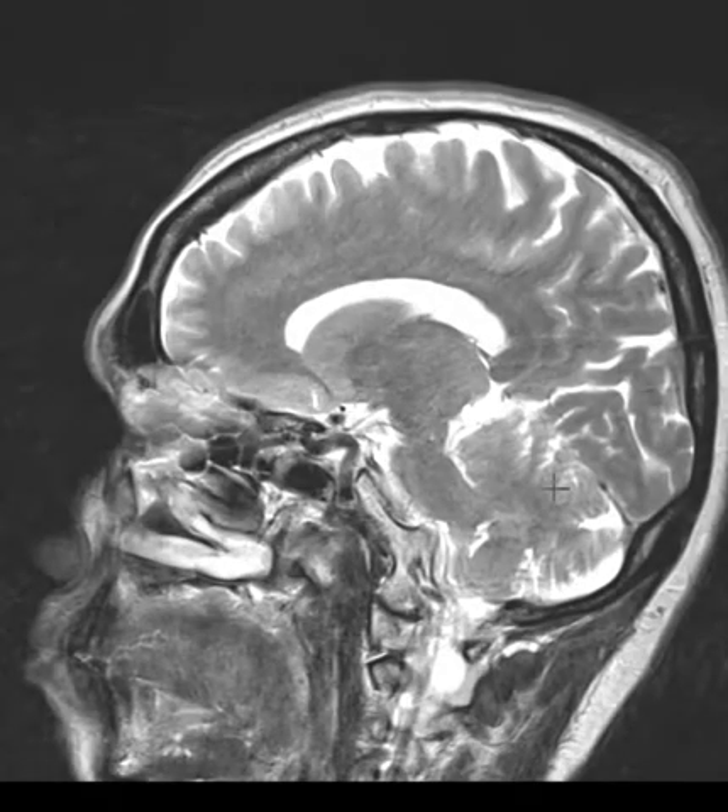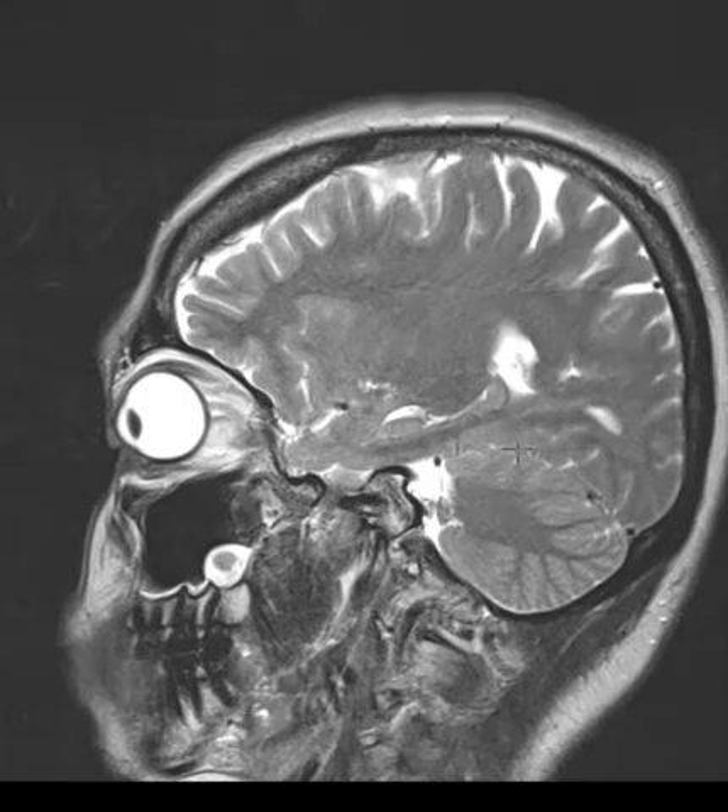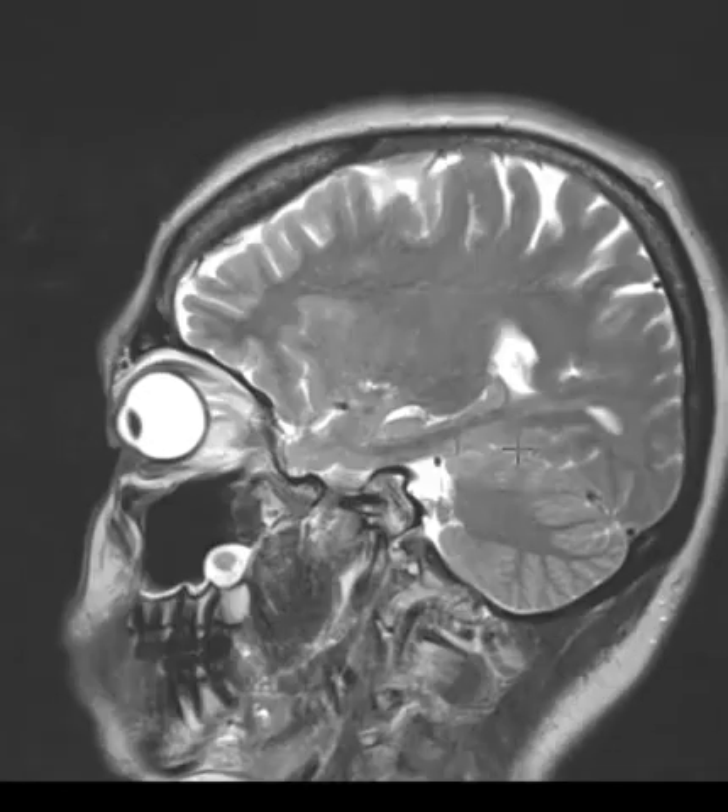Hello, this is Dr. Gay from FirstLake MRI. This is a 52-year-old female who's having pain in the right eye and dryness for a week.